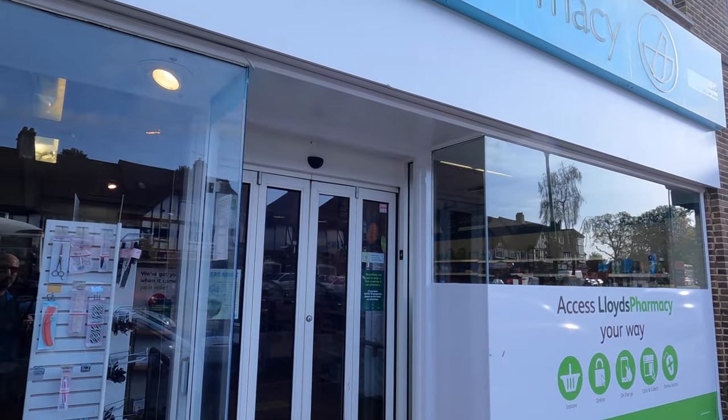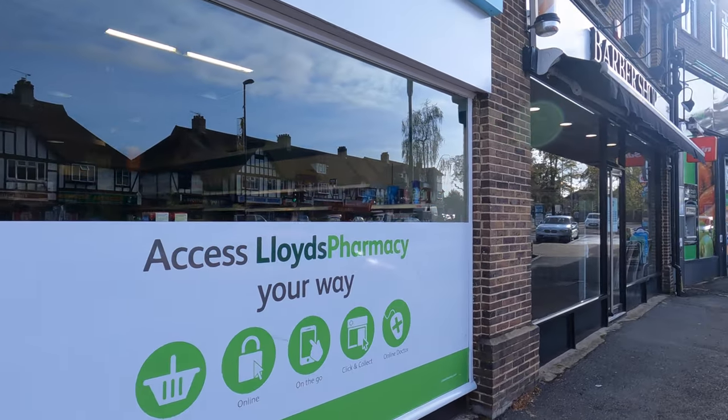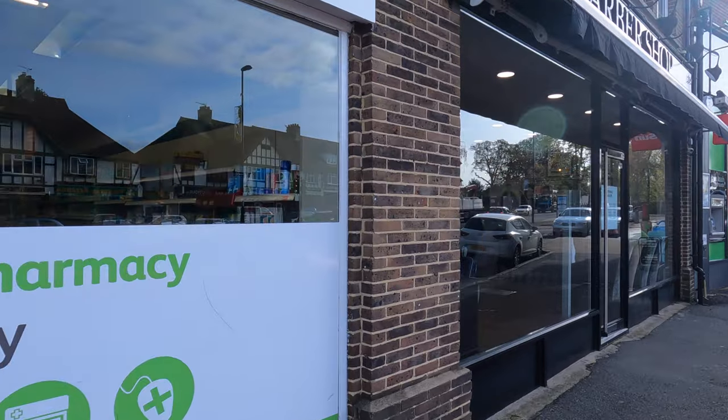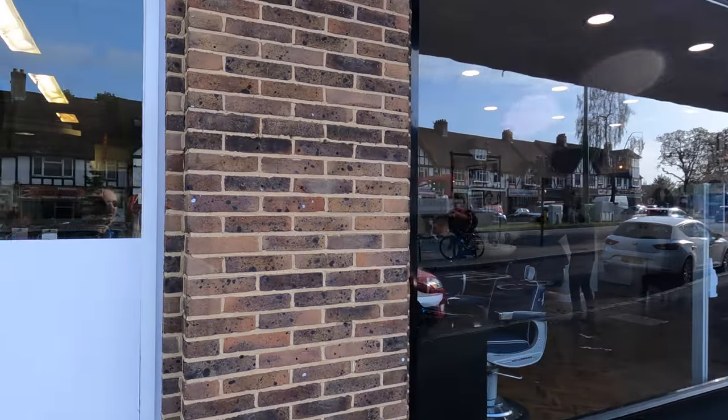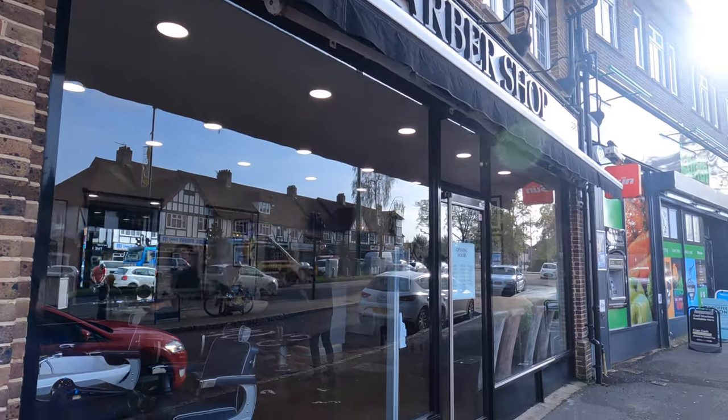Lloyd's Pharmacy — I think it's always been a chemist. I seem to remember one of those charity collections with the little boy was outside here, and I think there was a cigarette machine on the wall here once. And this was Jay Forbes sweet shop.